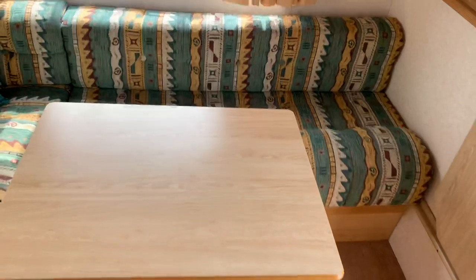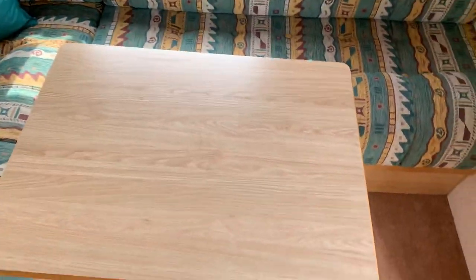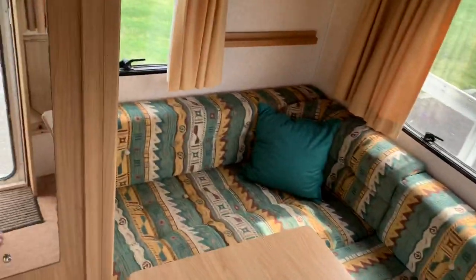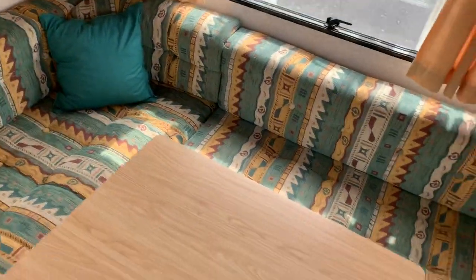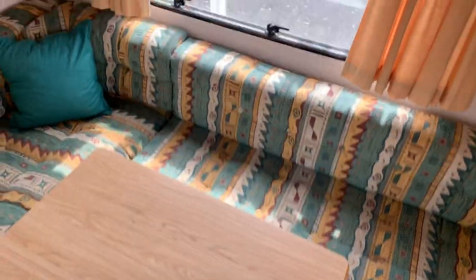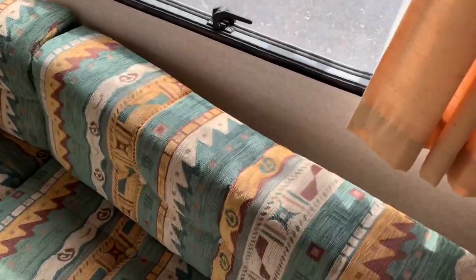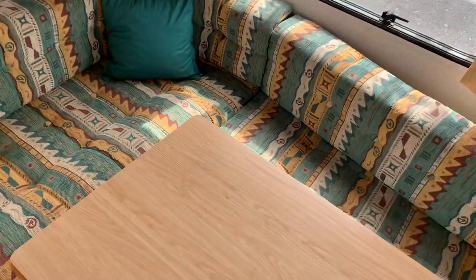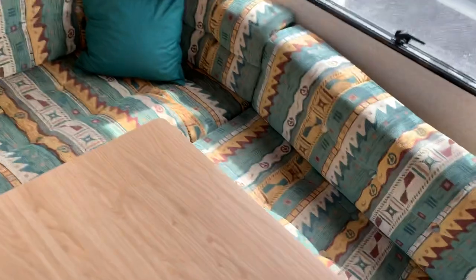Moving down to the rear — this caravan works so well in many different ways. This converts into a double bed, or you can leave it up and use it as a fixed bed. You've got the versatility of two different seating areas. If you've got kids, this sleeps five — there's a bunk that comes down like so and sits on here, giving you a bunk bed sleeping arrangement here and a double at the front.